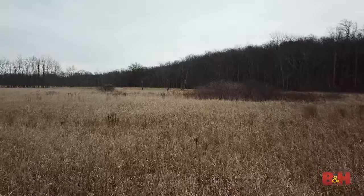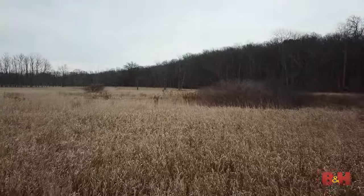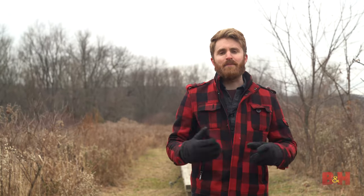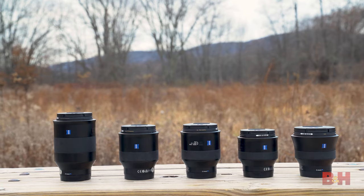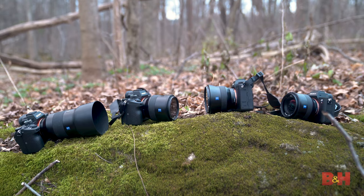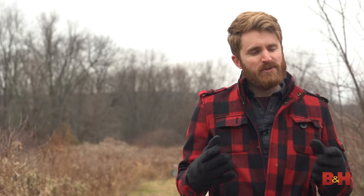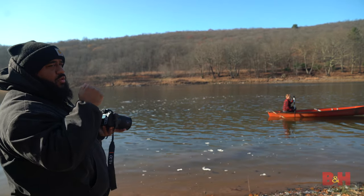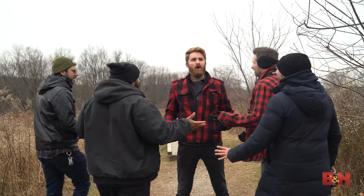The Zeiss Batis lenses are a complete optical lineup for any photographer who wants sharp, beautiful images, and they're a perfect match for Sony mirrorless camera bodies. I know what you're thinking — they're a lot of money — but it's an investment that's going to pay off artistically and financially. If you liked this video and want to see more, please click subscribe. This is Jake with B&H. Wait — who won the shoot-off?